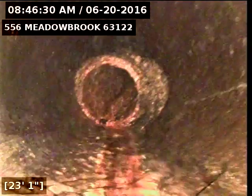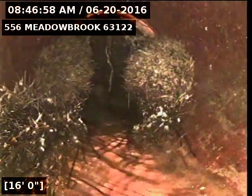I'll go in and come back. There you see some tree roots in the line. I've got a couple cracks in the pipe. There's more minor roots.